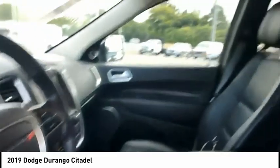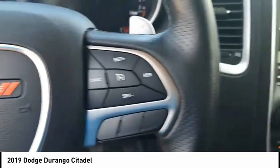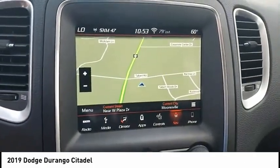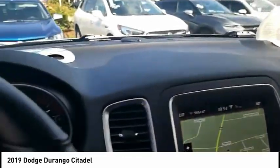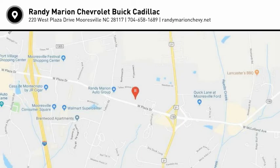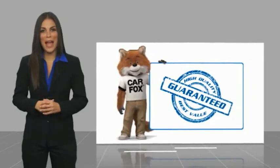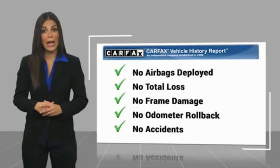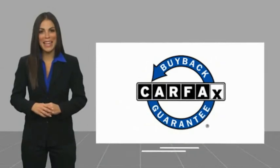Take this vehicle for a spin and see why so many shoppers are now proud owners. Here's another high quality vehicle with a Carfax vehicle history report. Be sure to find a complimentary copy of this report online or contact the dealership. This vehicle qualifies for the Carfax Buy Back Guarantee.